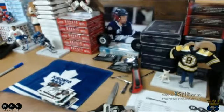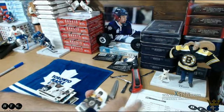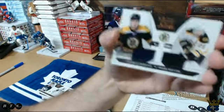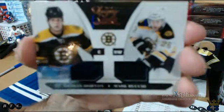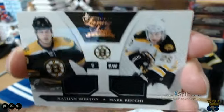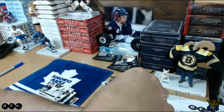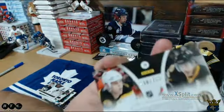Pens are Aaron's, and those are out of 899 of course. Next up, Bruins hit — nice looking card. We have a Nathan Horton and a Mark Reckie dual jersey card going to Bruins and Chuck, numbered out of 599.